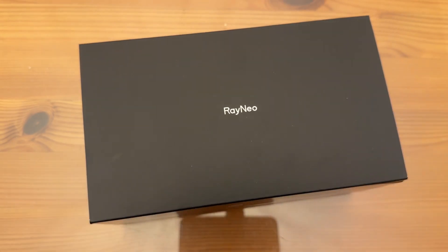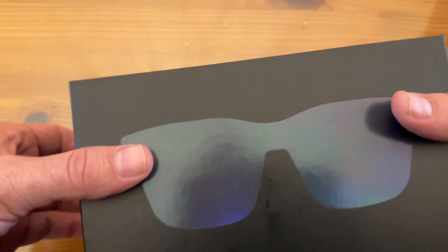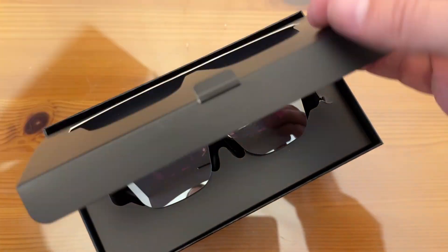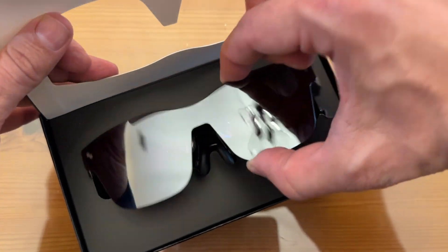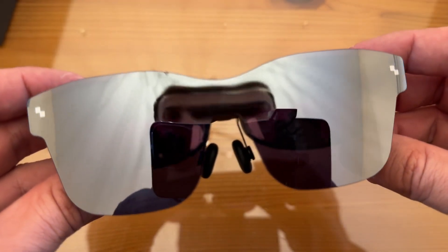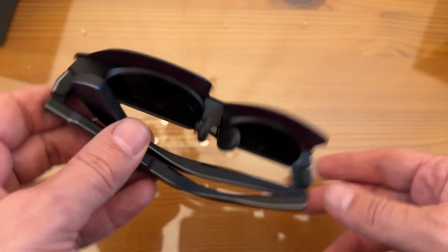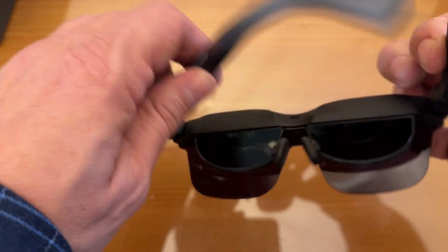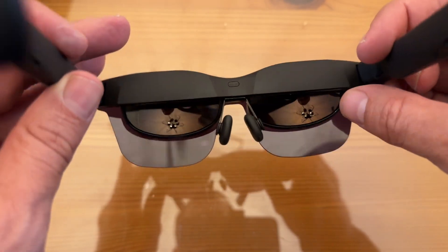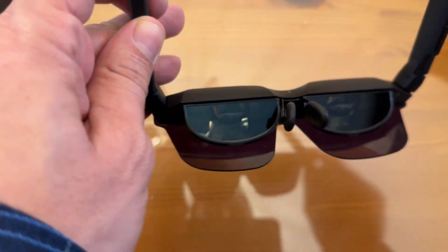I'm here to tell you about the RayNeo Air 2. Admittedly, I've already opened it and checked it out, but I just want to give you a little bit of that experience. I've already taken it out of the box and removed the protective plastic, but oh my goodness, look at that — beautiful, beautiful piece of eyewear. You can get prescription lenses in there, and this is going to be a great little projector. You put it on right like that, and right in here you're going to see the screen.